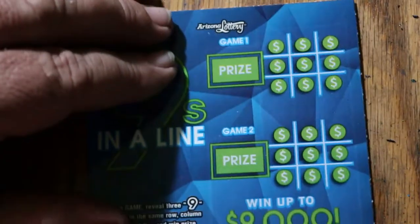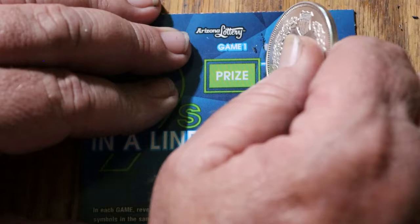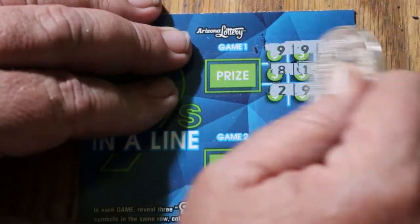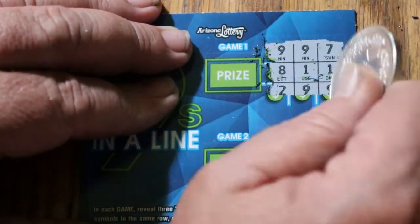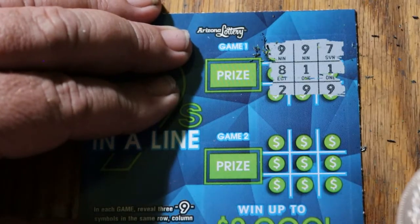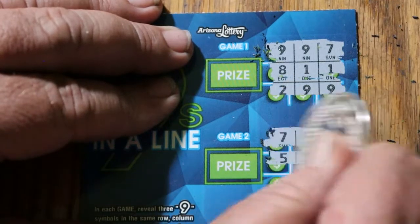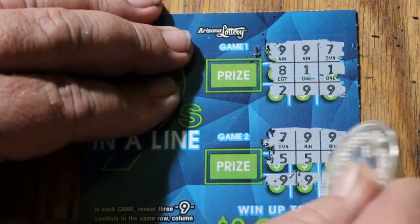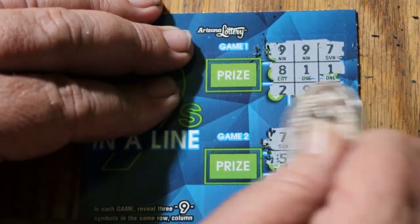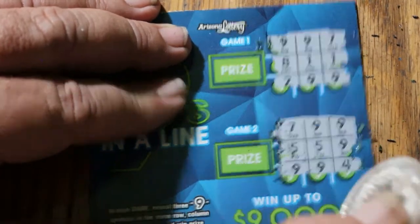Can we get a back-to-back going here? Ticket 32. Nope. Nope. No on that one. And no. Nope. Nope. Nope. Nope. Ticket 33.